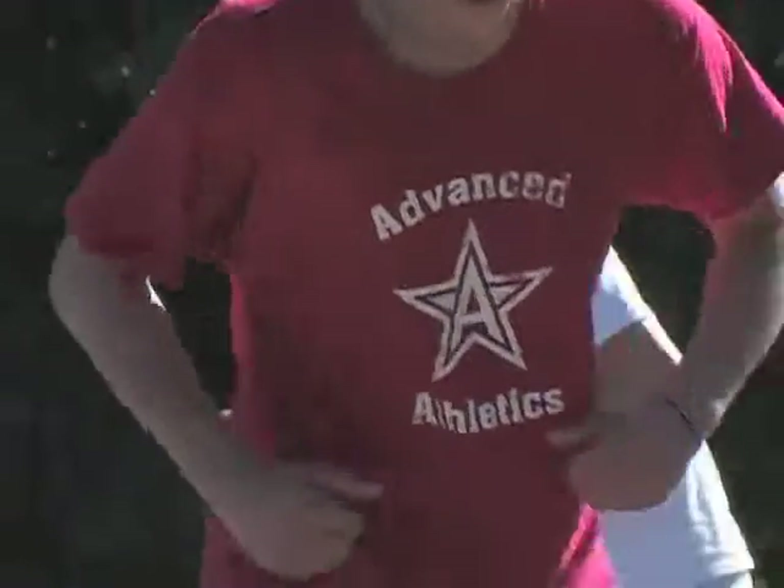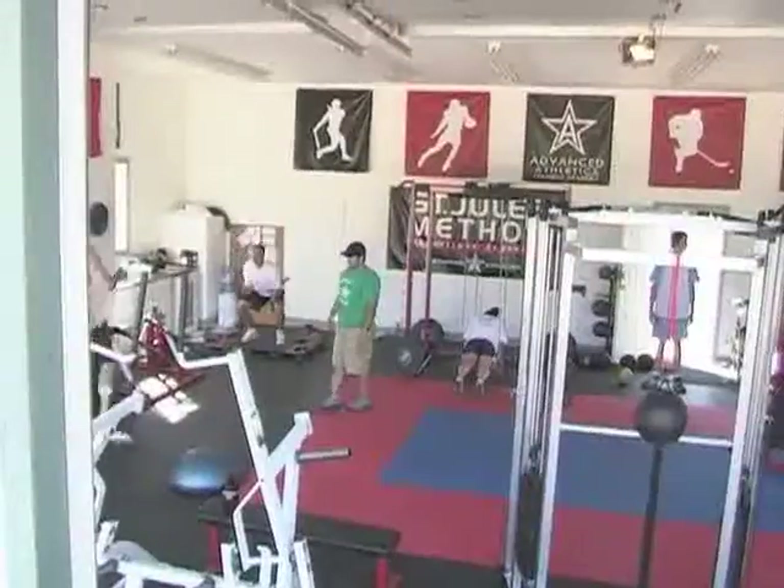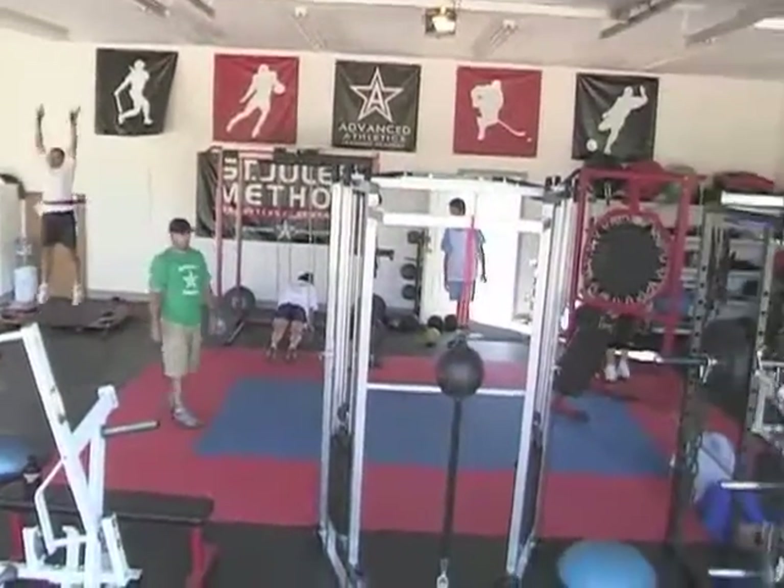Hi and welcome to Advanced Athletics Training Academy of Fitness Retreat. Today we're going to give you an inside tour of our unique and cutting-edge gym.